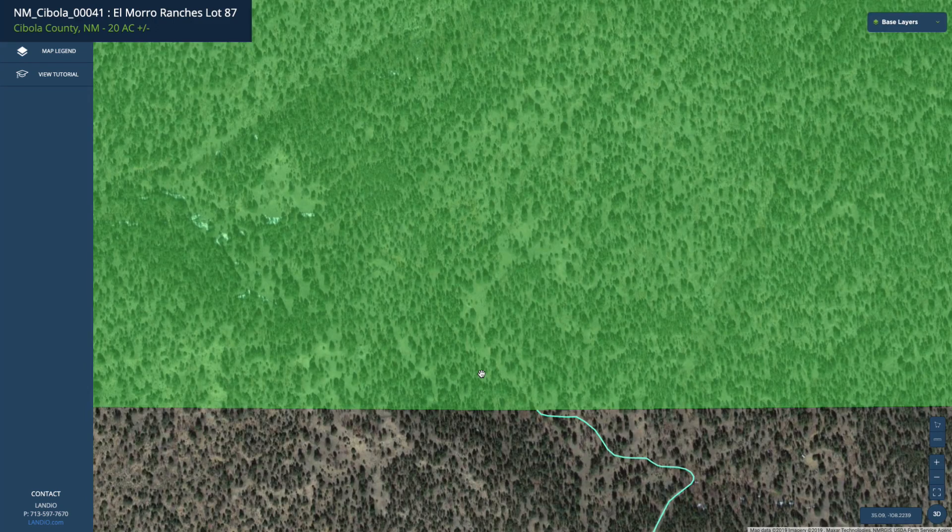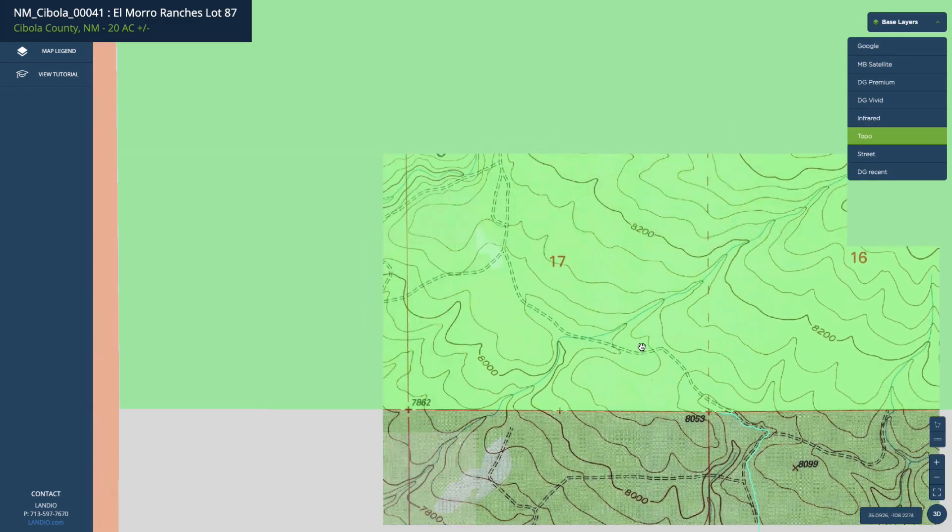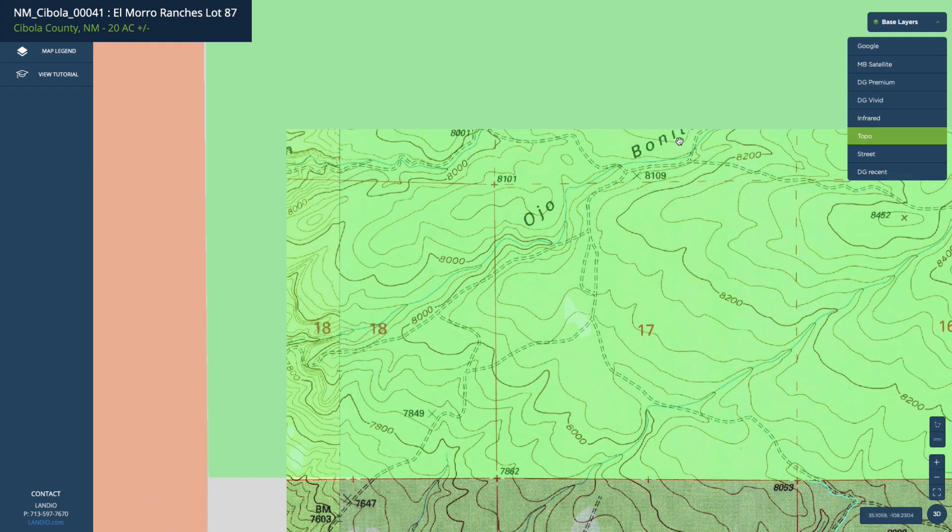Through the north gate entrance, you can enter the national forest on foot, horseback, quad, side-by-side, dirt bike, or similar type of ATV. Again, turning on the topographic map, you can see the trails all throughout this area.